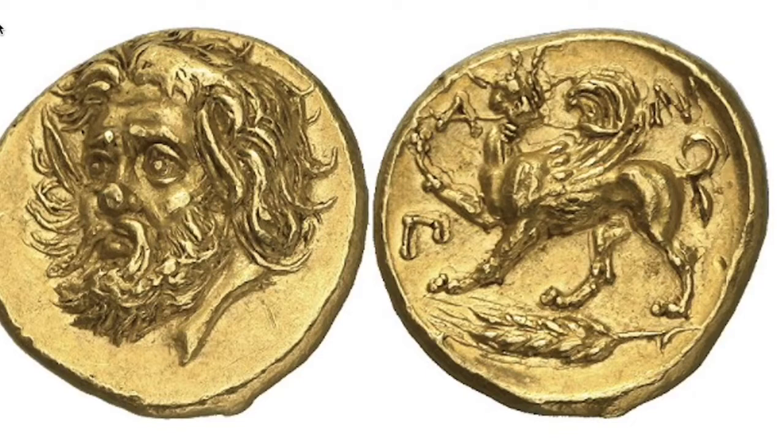This first one is the record holder for a Greek coin. It's a gold stater of Panticapaeum, which sold for $3,250,000 in a 2012 New York auction. The obverse shows a satyr and the reverse shows a griffin. Some regard this as the most beautiful coin ever struck.